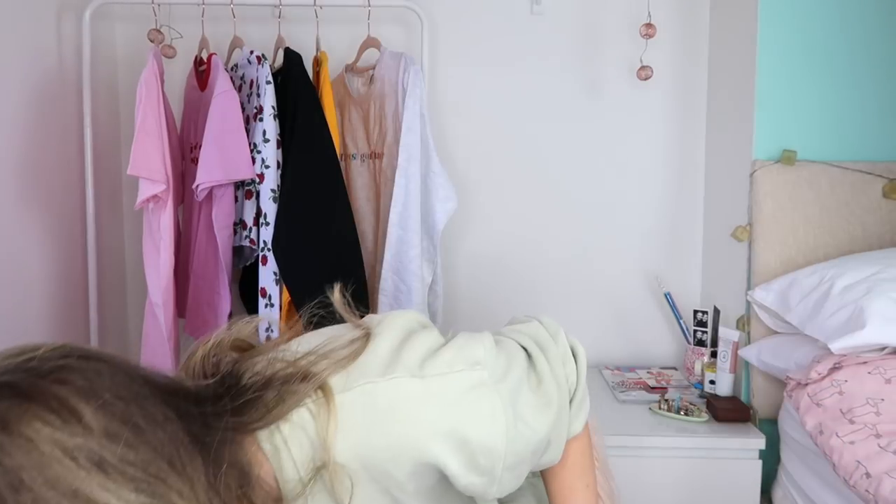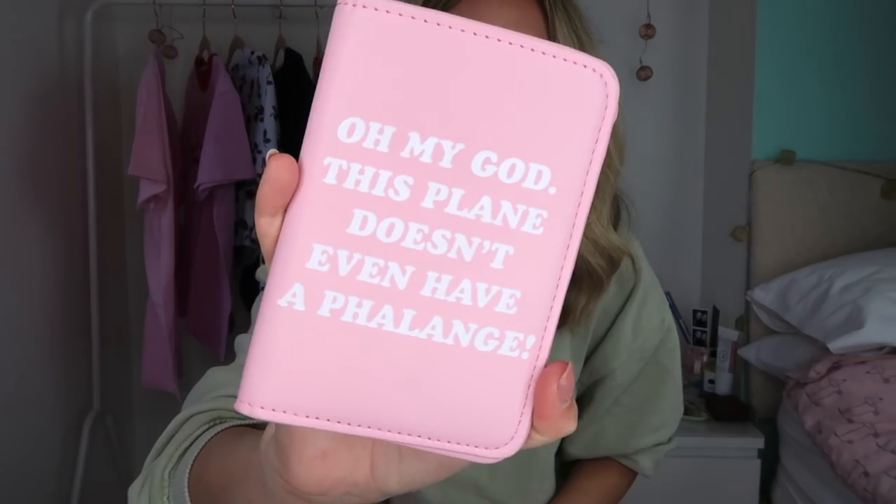Should we move on to travel? Because you can also take these with you when you travel. Let's start with plain essentials. I saw these two things on the Skinny Dip website and I was obsessed. This one is a passport holder and this one is a luggage tag - these are for all my Friends fans out there. It says "oh my god, this plane doesn't even have a phalange" - it's from the last ever episode of Friends when they're trying to get Rachel off the plane.